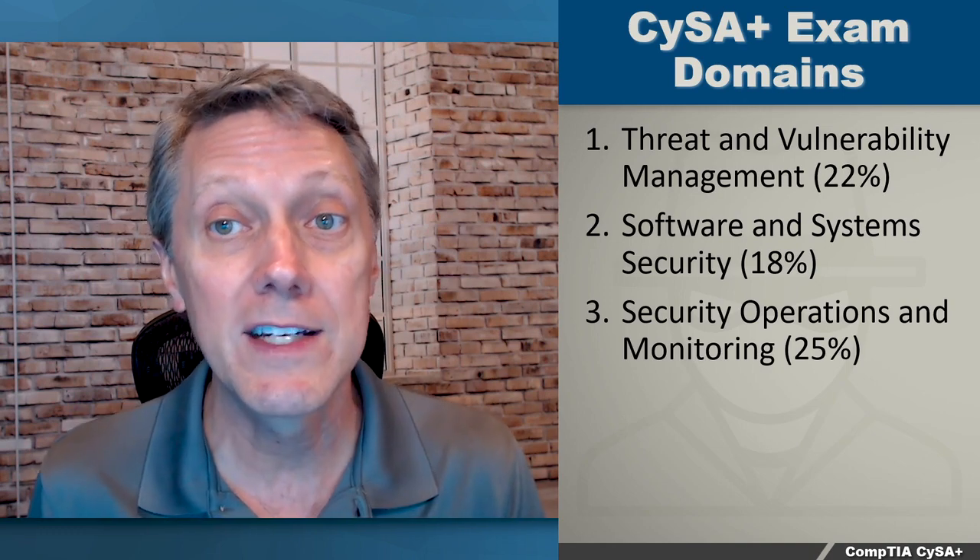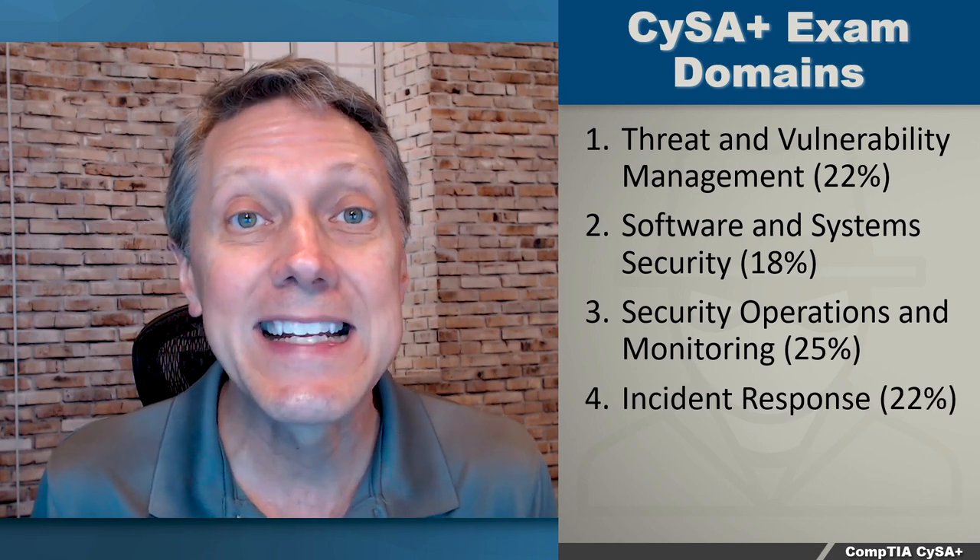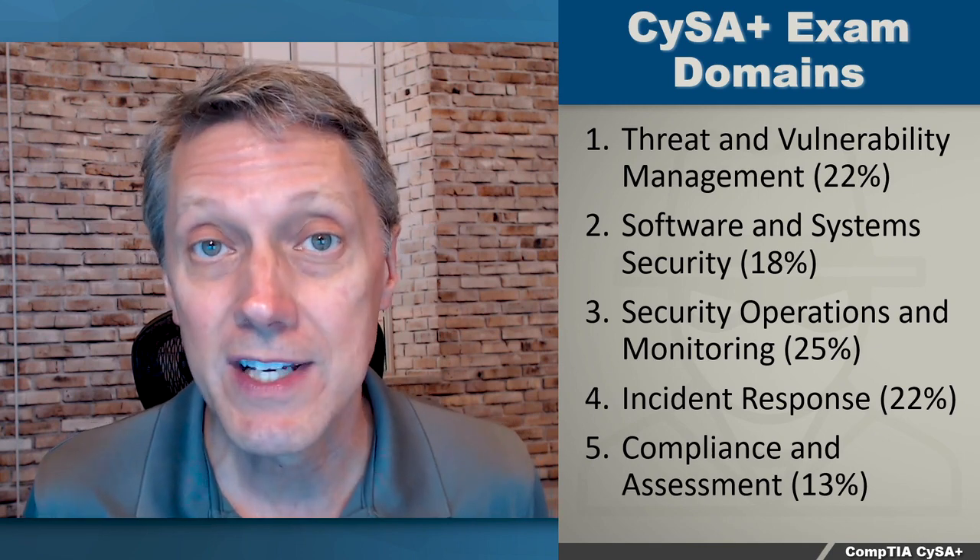The last two would be Incident Response at 22%, and then Compliance and Assessment at 13% of the whole exam.